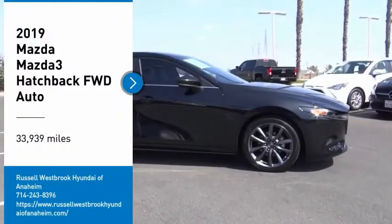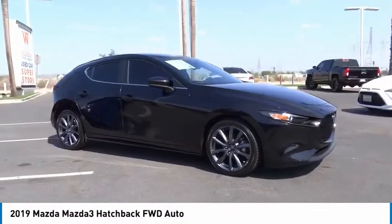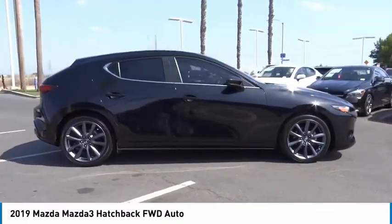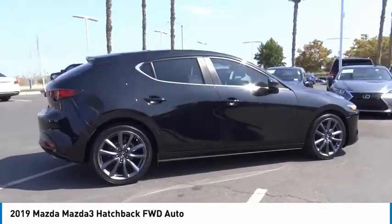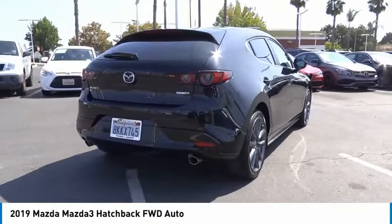Stop by and take a look at the 2019 Mazda 3. The Mazda 3 meets your vehicle wants and needs. Powerful and economical, technologically savvy, and boasting top safety features, the Mazda 3 is the total package.